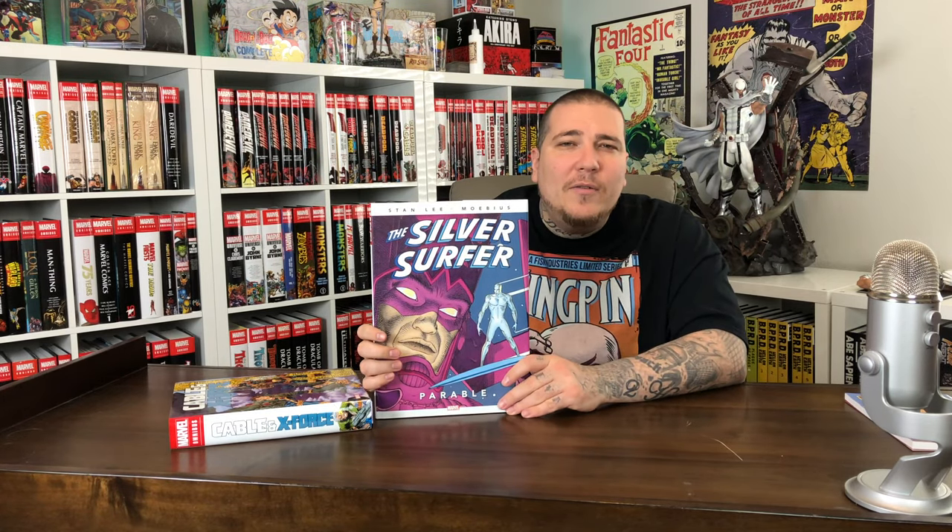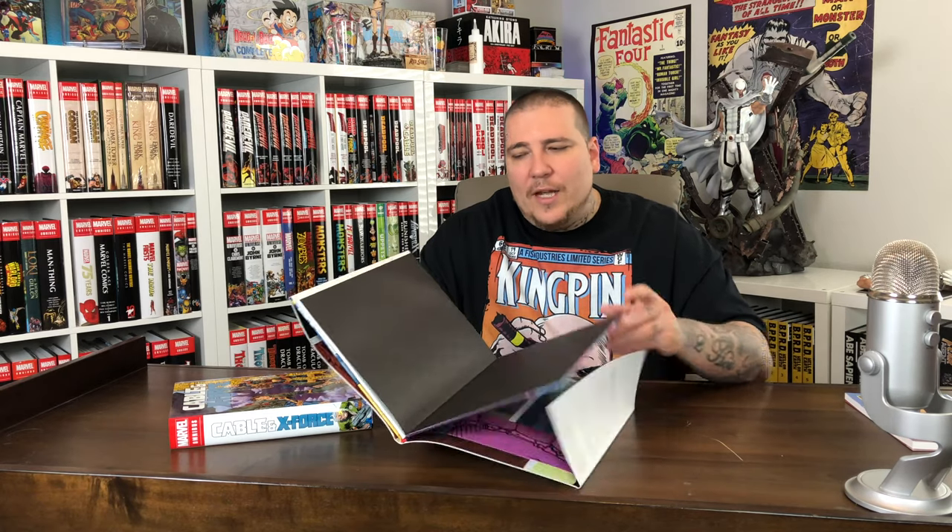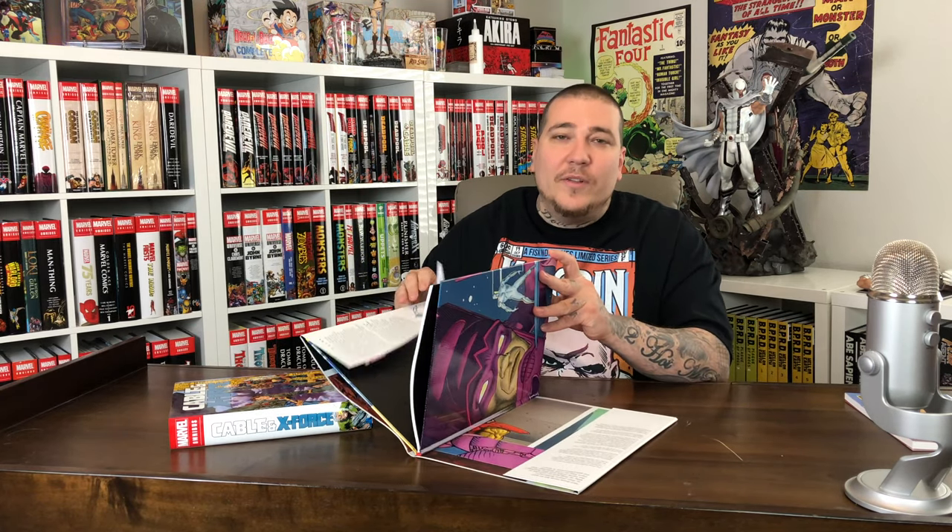I recently learned about Moebius when I got put on to The Incal by Moebius and Jodorowsky, and I really did like Moebius' style. Lately I feel like I see his stuff all the time now. What's cool about this book is that it's not a dust jacket holding this together — it's a poster. That's pretty sick actually. Let's unfold it.